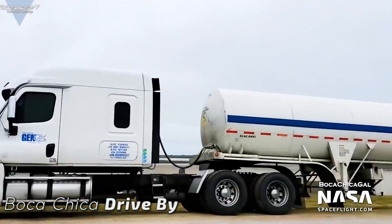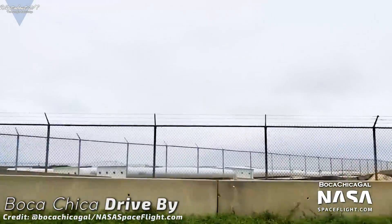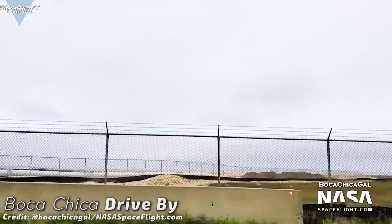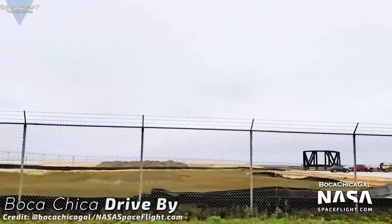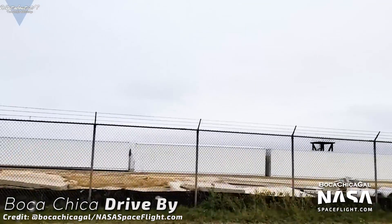I'll try to sum it up as good as possible for you. First of all, I want to wish Mary, aka Boca Chica Gal, a wonderful holiday. Relax and enjoy the time away from Starship construction. The last pictures she took for us before she left were very promising.